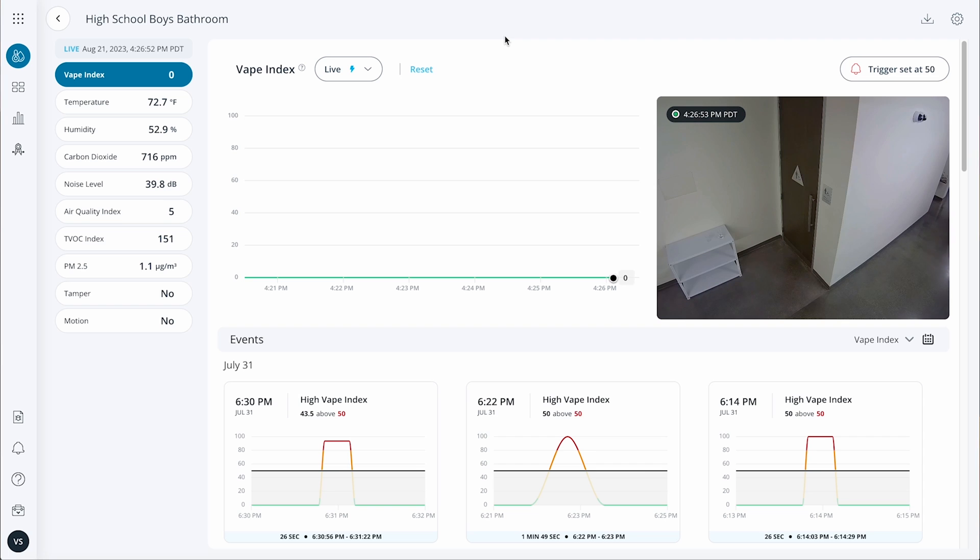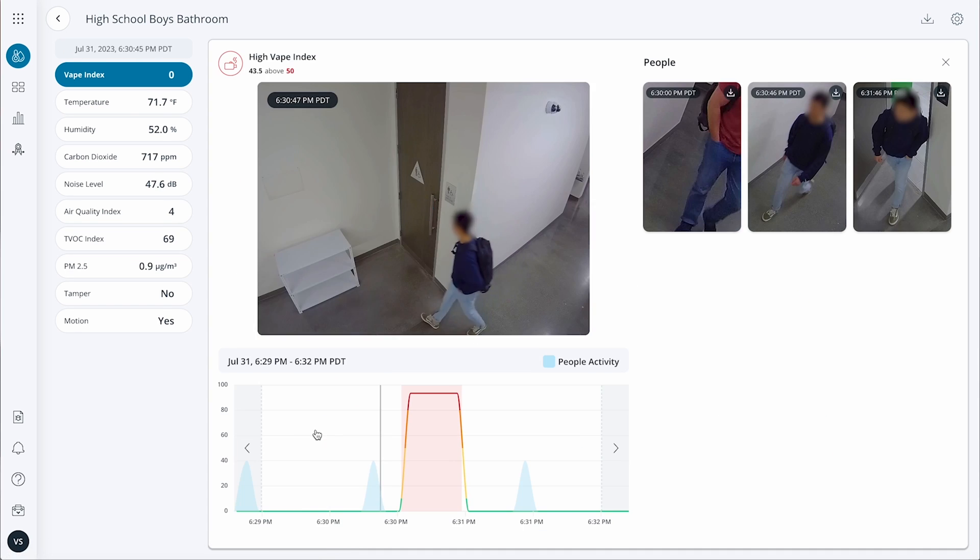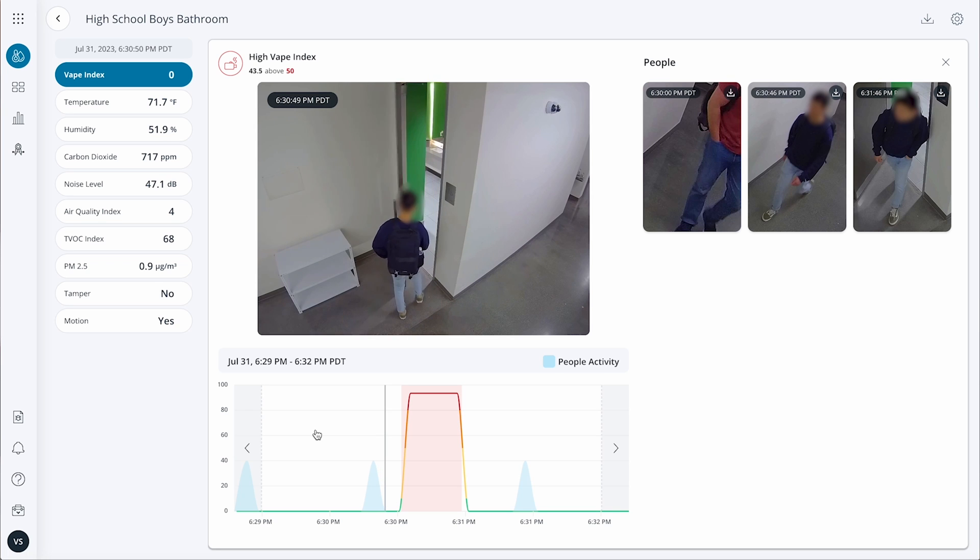This device is deployed in a bathroom, primarily to detect vaping and smoking. On the sensor devices page, you can see a live chart of each reading. Clicking on this vape event, you can clearly see the sensor reading, associated camera footage, and the thumbnail images of all individuals who entered the bathroom around that time.